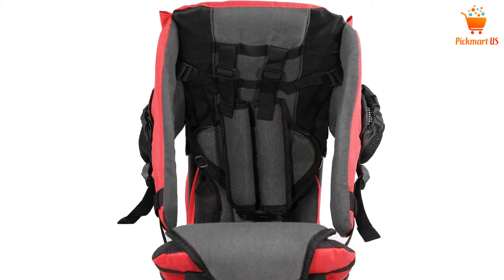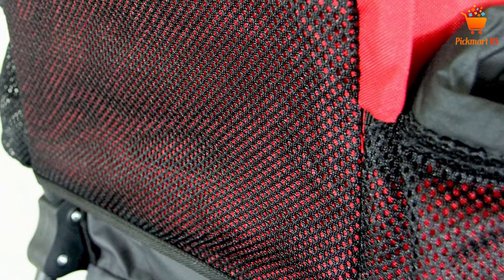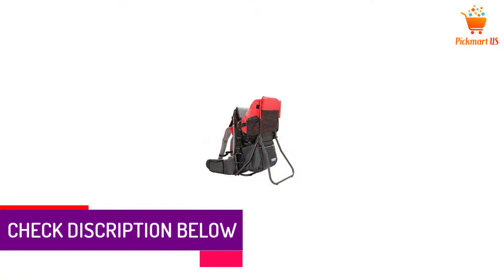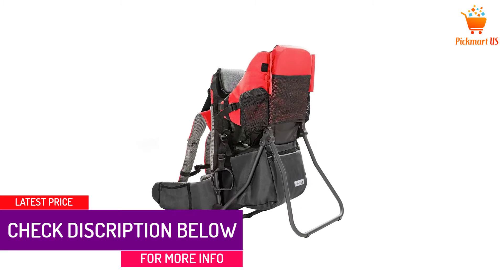Additionally, it is pretty lightweight due to the aluminum frame. The straps included ensure that you are at complete ease while carrying the baby. As for storage, there are multiple pockets available. If you're looking for one of the most versatile baby backpack carriers, you can definitely consider this option.